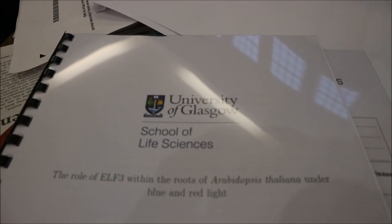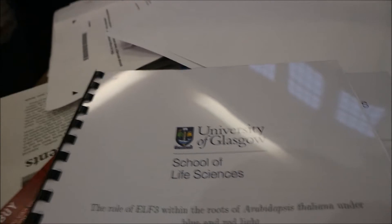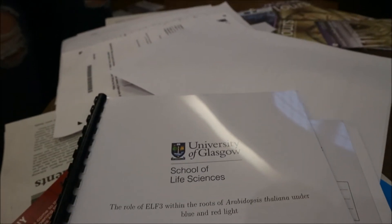I've now had my dissertation bound and it's all printed in colour. I'll give you guys a sneak peek of my dissertation. We're taking some pictures in the cloisters to prove that we handed our dissertations in.